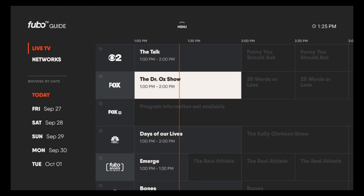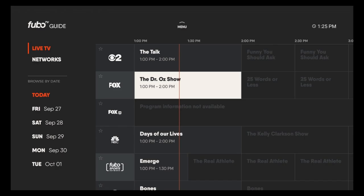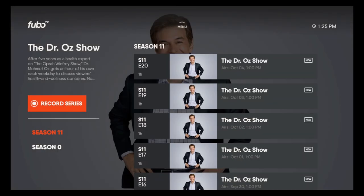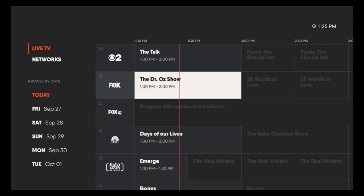So here we are on Fox. You can see the Dr. Oz show — if you click on that it'll give you an option to play, record, or to see more episodes. And that is the guide.